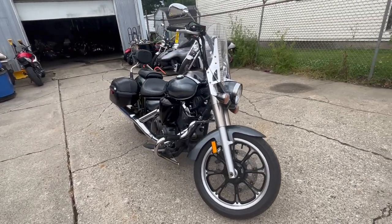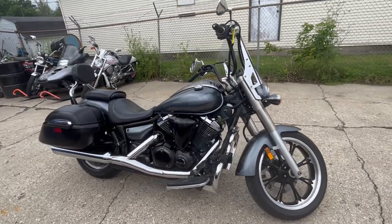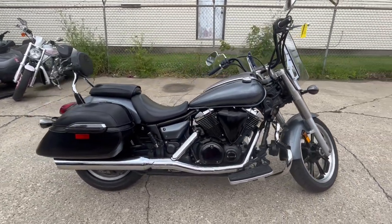This bike is clean. It includes the windshield, saddlebags, backrest, engine guards, floorboards, and the Cobra exhaust. Sounds great.